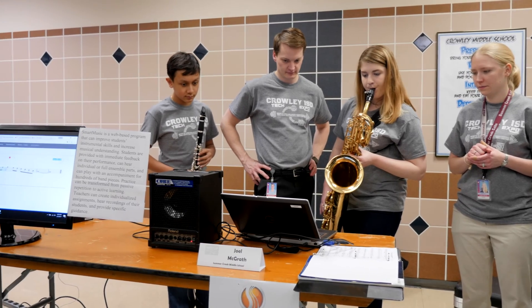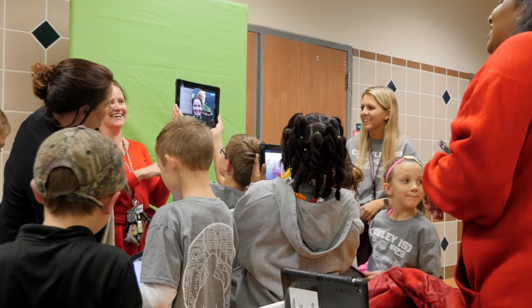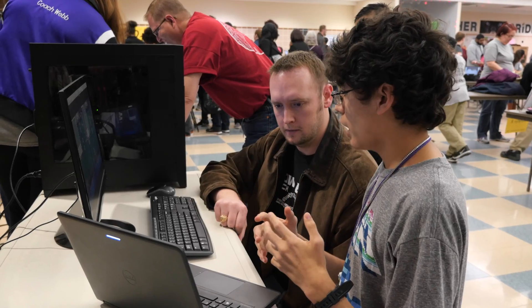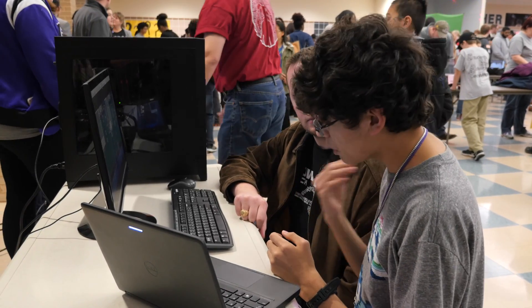We started the Technology Expo because we had some rock star teachers who were doing amazing things with technology and we wanted to show them off. So this was a way for teachers to showcase all the cool things that they're doing. It was also an opportunity for them to learn from each other and see what other teachers are doing. It's also a chance for students to speak for themselves and take ownership of their learning — this is their chance to explain to everybody what's going on in their classroom.